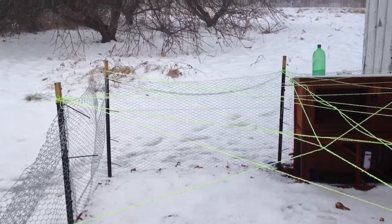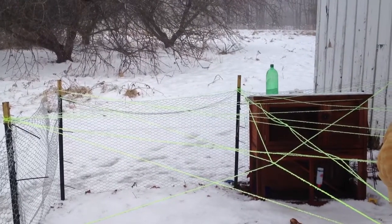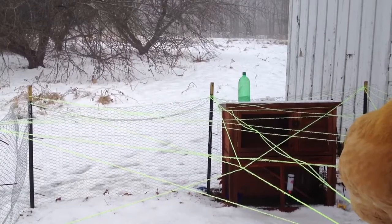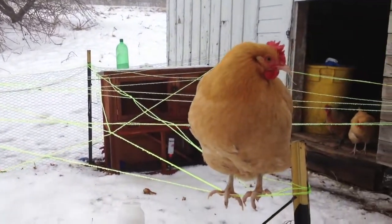Right here I have my little webbing matrix made out of 130 pound test fishing line, designed to keep hawks and other predatory birds out. However, there appears to be a slight design flaw.